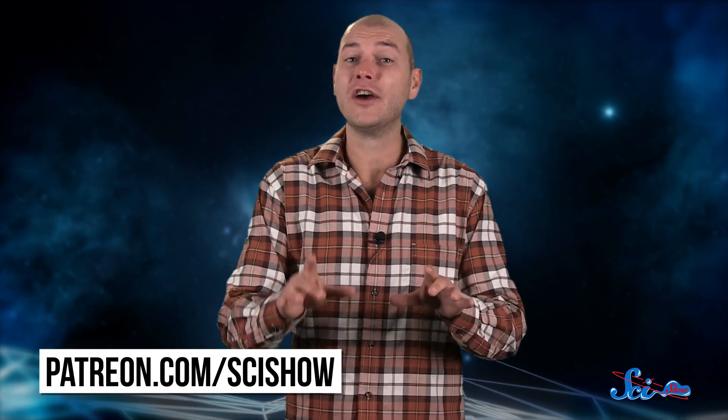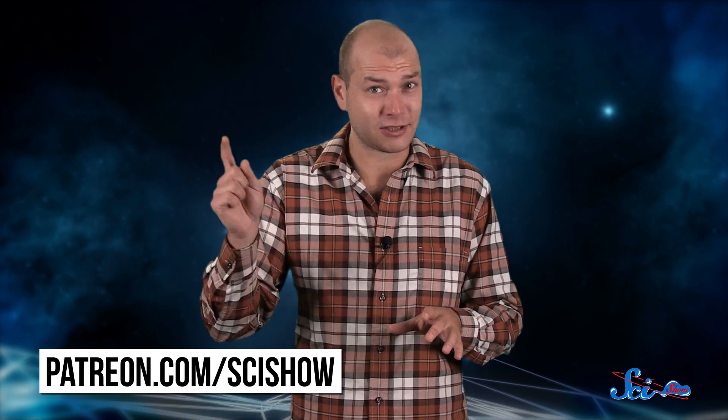Thanks for watching this episode of SciShow Space, which was brought to you by our patrons on Patreon. If you want to help us keep making episodes just like this and get rewards like SciShow calendars and behind-the-scenes videos, just go to patreon.com/scishow. And don't forget to go to youtube.com/scishowspace and subscribe.